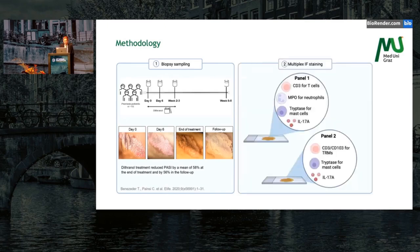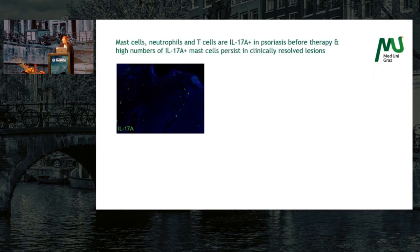So, biopsy samples from a resolved lesion. What I did then was multiplex immunofluorescent staining for different markers. In the first panel, we included markers for T cells — CD3 — myeloperoxidase for neutrophils, tryptase for mast cells, and IL-17A. In the second panel, we had markers for tissue resident memory T cells: CD3, CD103, tryptase for mast cells, and IL-17A.